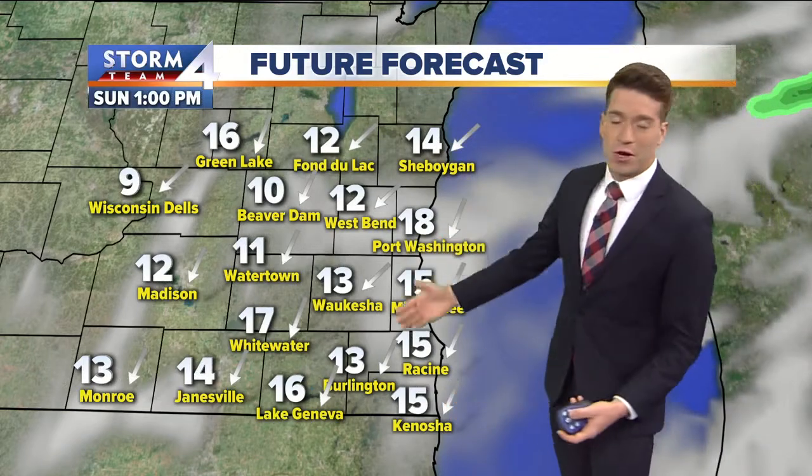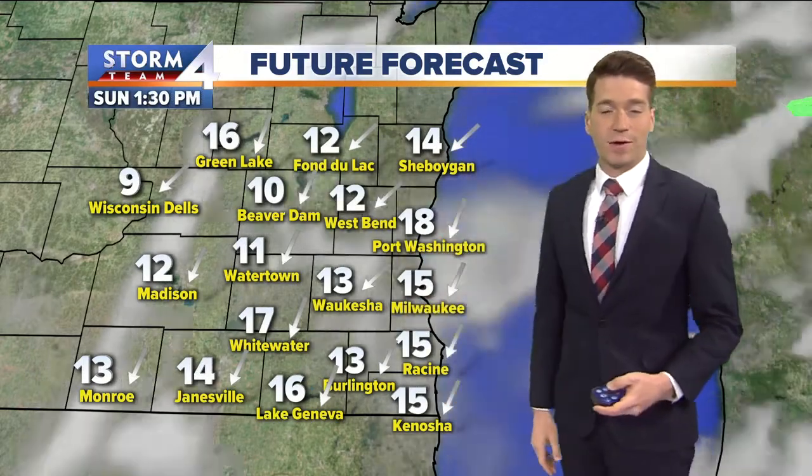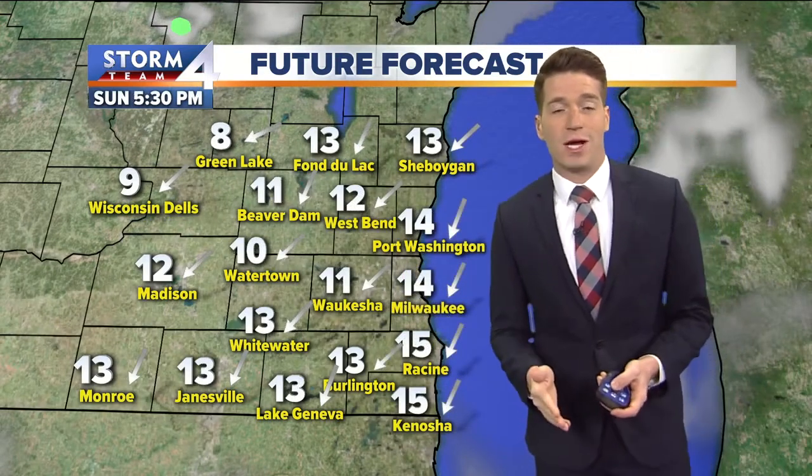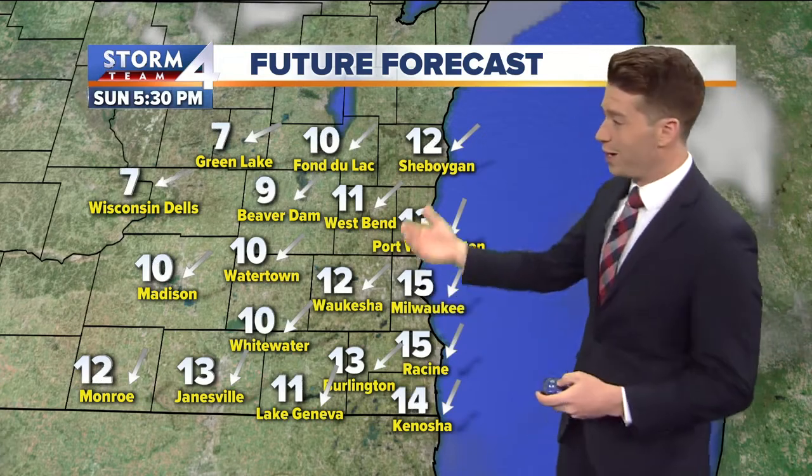By noontime, we continue to decrease the clouds — kind of a mix of clouds and sunshine at this point. But notice it stays breezy, about 10 to 20 miles an hour with the winds all day today. So it's a nice cold wind.